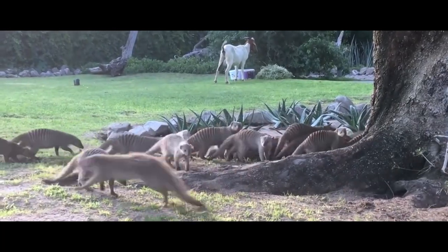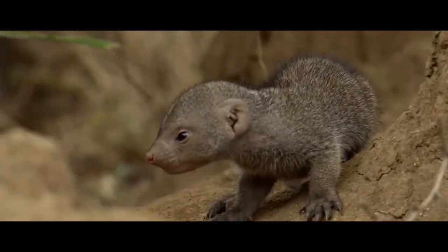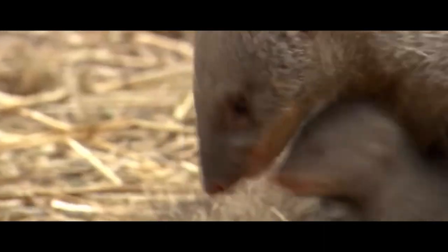If there are pups in the group, they stay in the shelter. One of the group members always stays with the little ones — most of the time, it's an adult male. The nannies take turns to eat. Month-old pups can already go out hunting with adults.